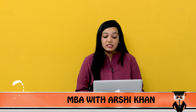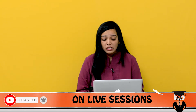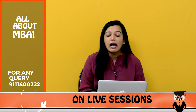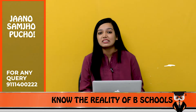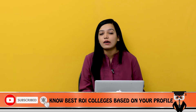If I talk about Symbiosis and its fee structure, the fee is over 13 to 14 lakh rupees for two years. If I talk about PUMBA, the fee structure is around 1.52 lakh rupees, and with a hostel, if you go to the maximum, it will come within 4 to 5 lakh rupees.